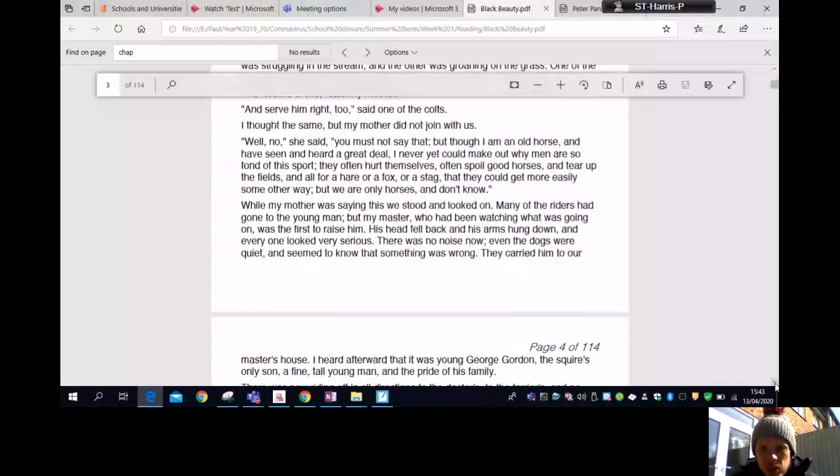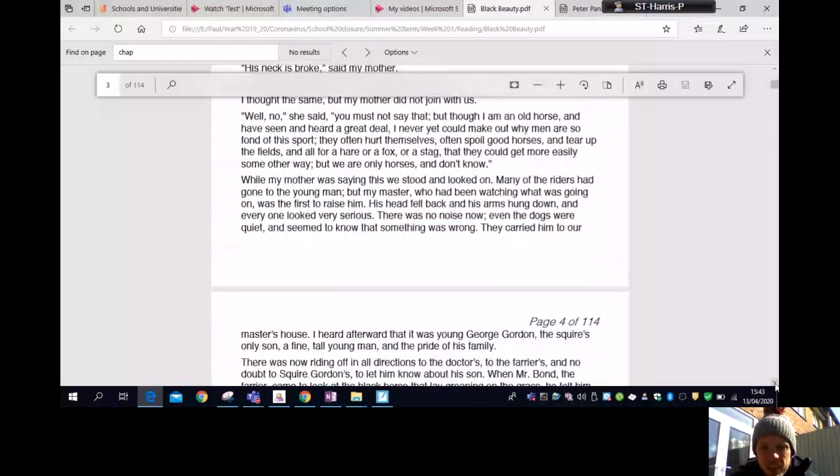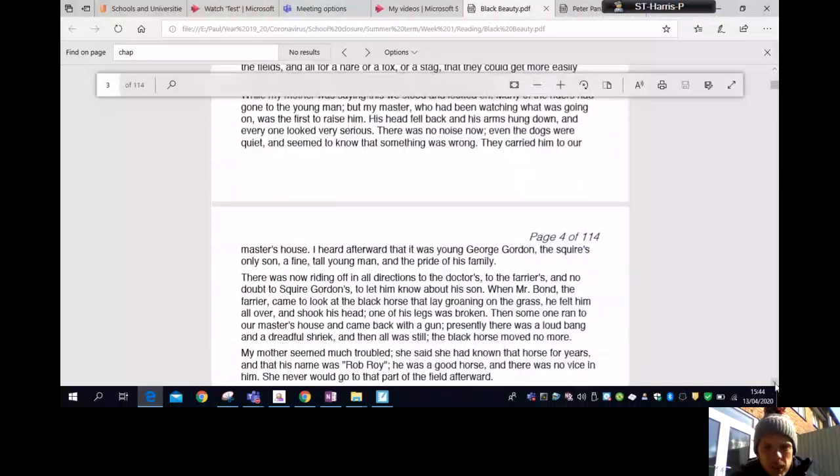While my mother was saying this we stood and looked on. Many of the riders had gone to the young man, but my master, who had been watching what was going on, was the first to raise him. His head fell back and his arms hung down and everyone looked very serious. There was no noise now — even the dogs were quiet and seemed to know that something was wrong. They carried him to our master's house. I heard afterwards that it was young George Gordon, the Squire's only son — a fine tall young man and the pride of his family.